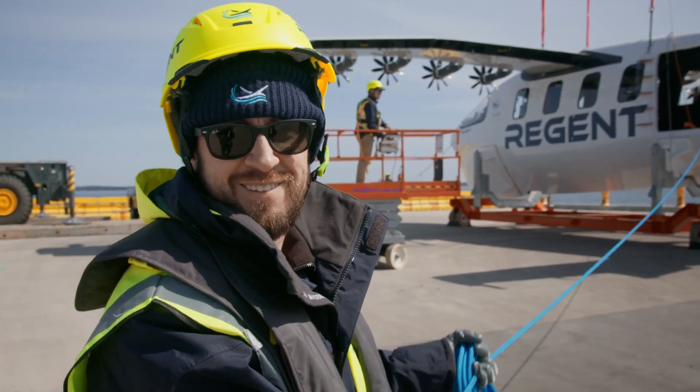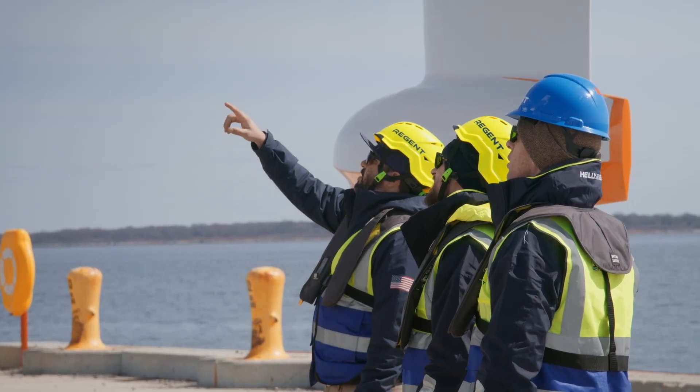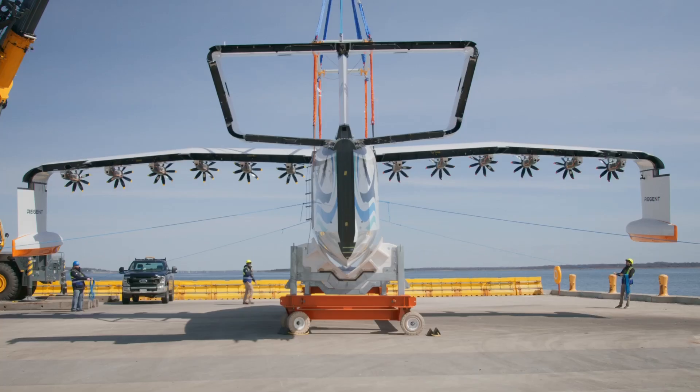Big day. We have five or six of us that handle the tagline. We obviously have the crane operator that'll do our lift and get us into the water.